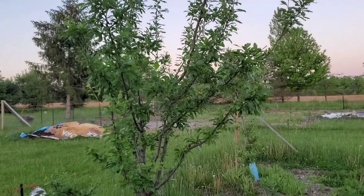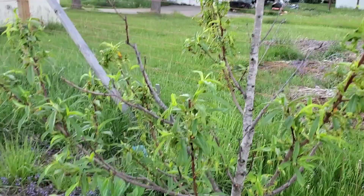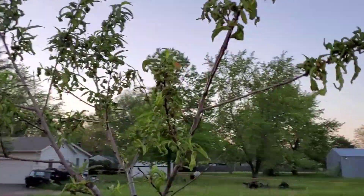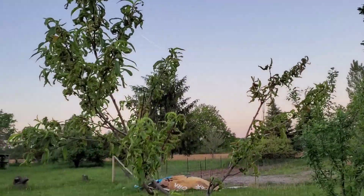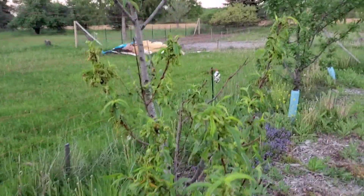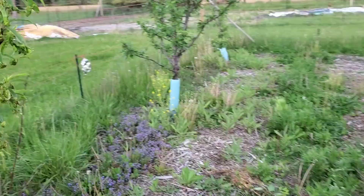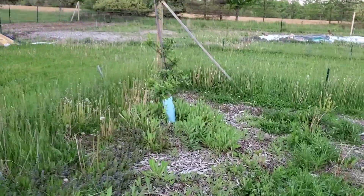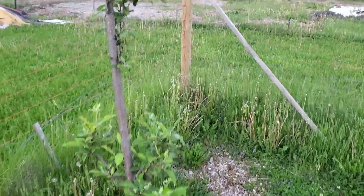We've got the Stanley plums starting to get pretty high — probably the strongest, healthiest tree out here right now. Right next door, the peach leaf curl came in and got our nectarine. I only sprayed once or twice this winter, but it was kind of late — you want to spray three times spread throughout your dormant season: around Thanksgiving, around Christmas, and before your last freeze.